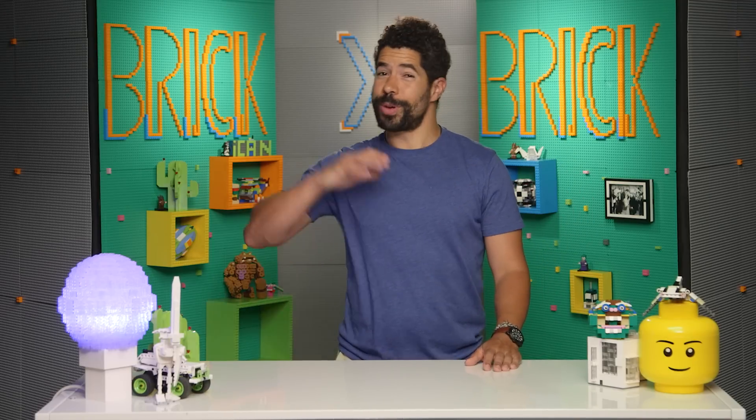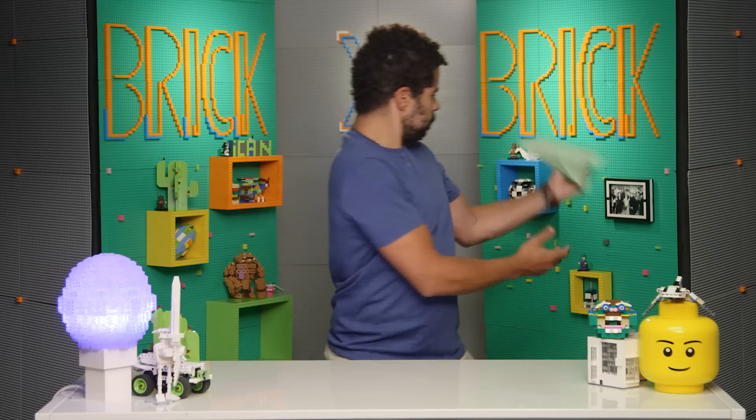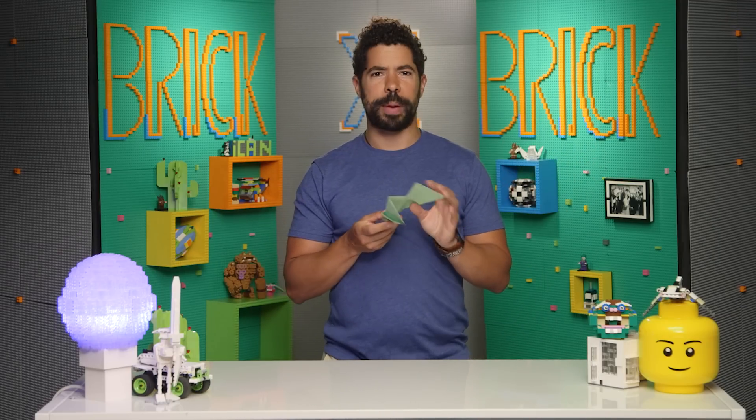Friends, welcome back to Brick by Brick. I'm your host Adam Ward and we have an awesome show for you today. We've got a build that is going... it's a paper airplane.